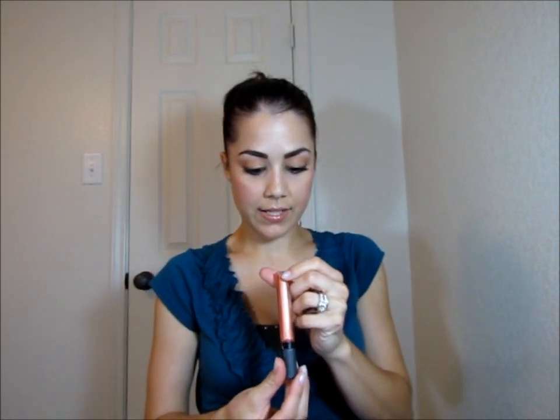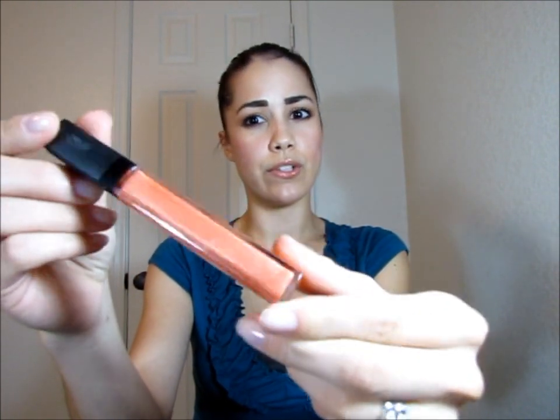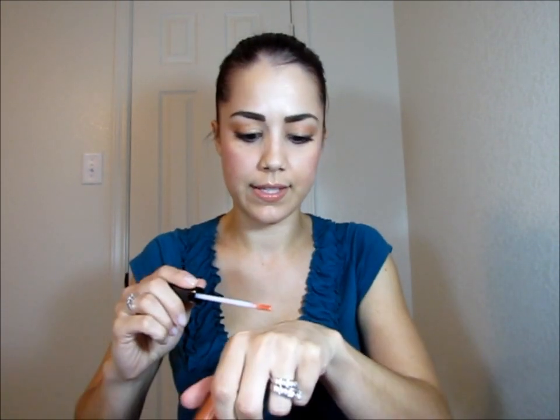I'll start with lip products. I've been using the Revlon Colorburst lip glosses a lot lately. This one in particular is a favorite — it's called Sunset Peach, number 022. It's a really nice peach, though on camera it looks a little more orange. They're pretty creamy, very pigmented, and they last for a decent amount of time. They're not sticky and they don't have a funky smell, which I appreciate because I don't like a gloss that's too sticky.